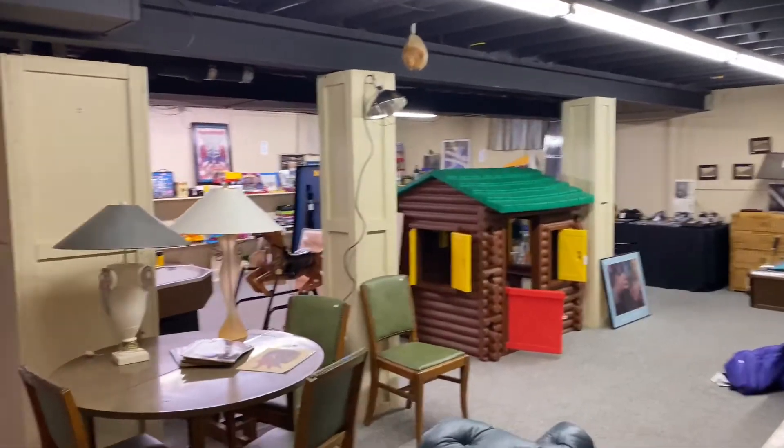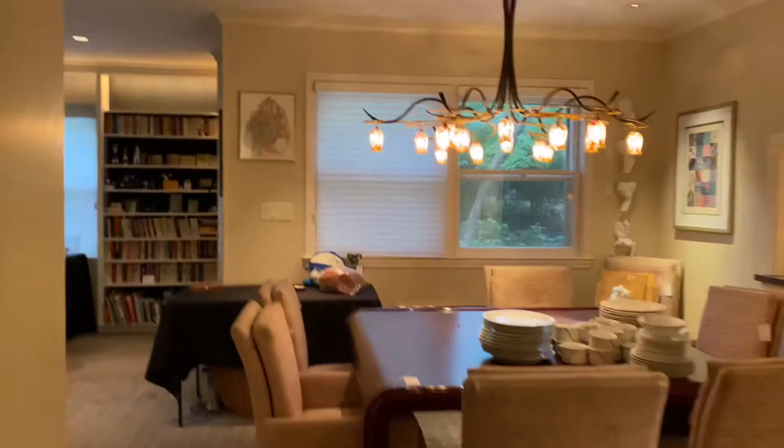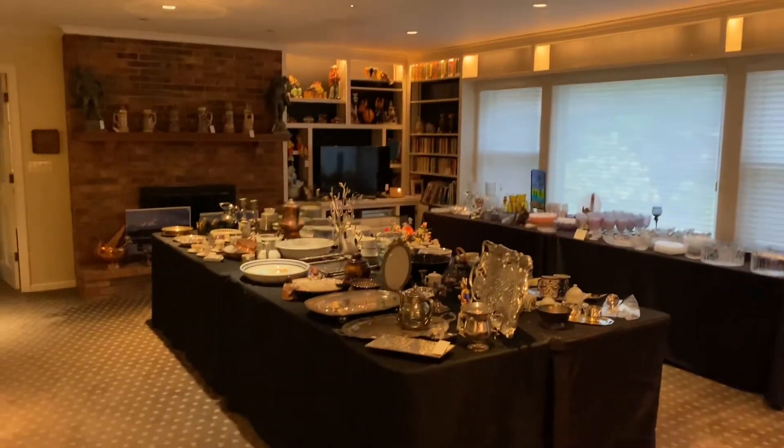There's so much more in this home to show, but I am already at eight minutes. Those are some of the highlights — we've got a whole garage full, more bedrooms, lots more stuff to see here. So we hope to see you here tomorrow. Thanks so much.